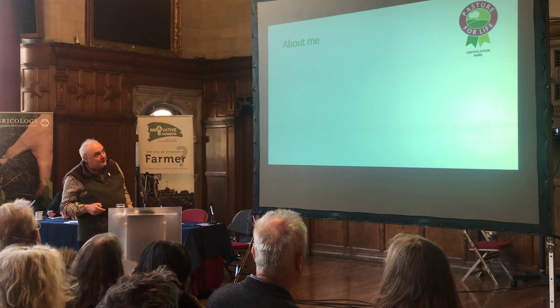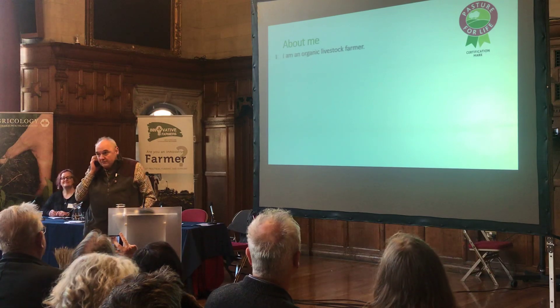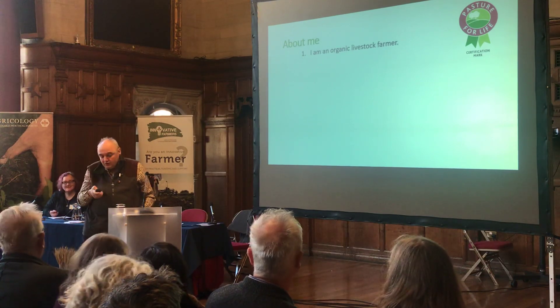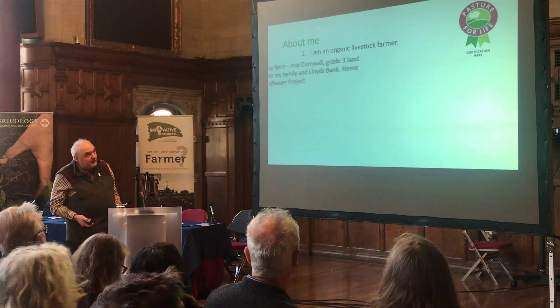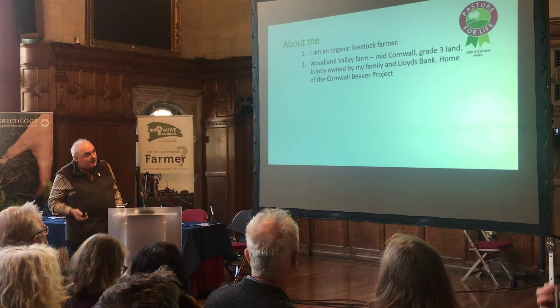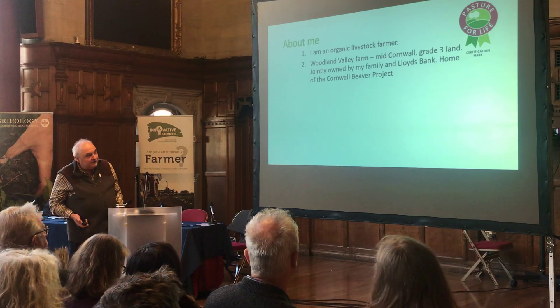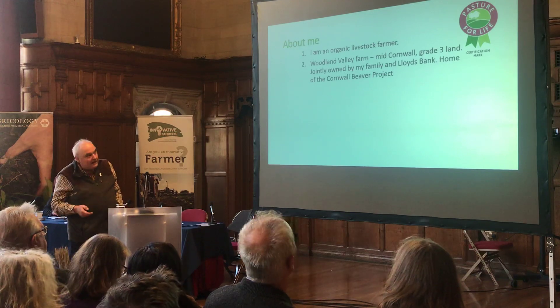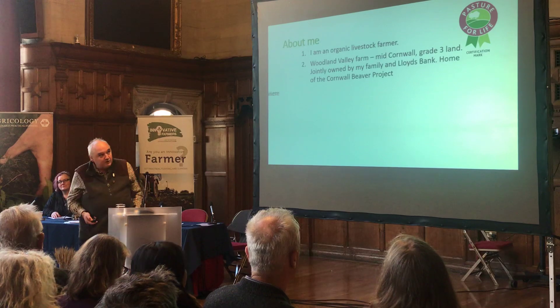A bit more about me first. I'm an organic livestock farmer, currently with a new grass-fed dairy set-up. We're founder members of the PFLA, as it happens. Grade 3 land, very typical farm, silty clay loam soil, half and half facing north and south. We're also hosting the Cornwall Beaver Project.